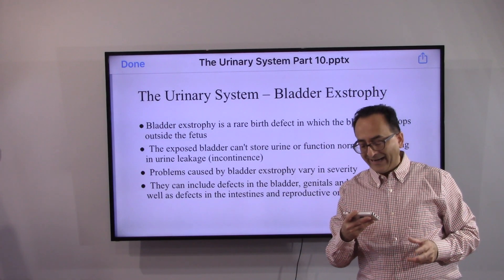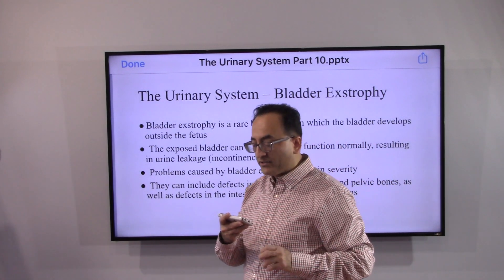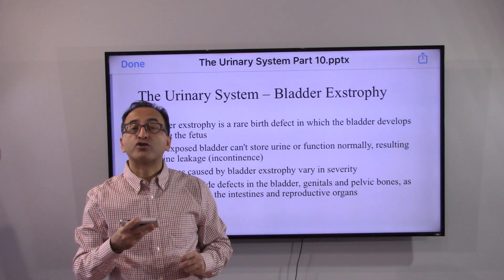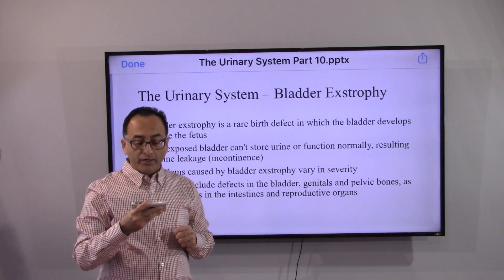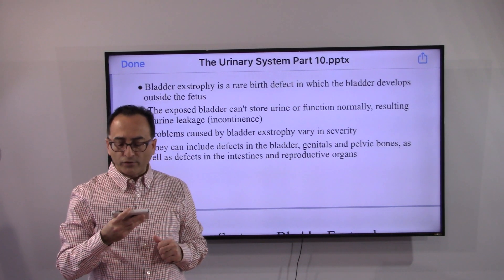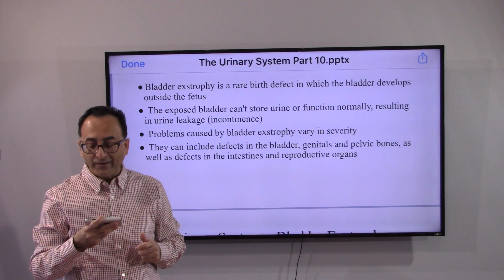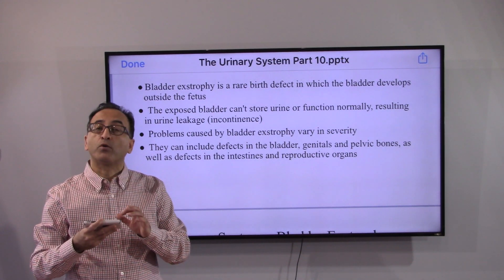What is exstrophy? Exstrophy is a rare birth defect in which the bladder develops outside the fetus. The exposed bladder cannot store urine or function normally, resulting in urinary leakage. Problems caused by bladder exstrophy vary in severity and can include defects in the bladder, genital and pelvic bones, as well as defects in the intestine and reproductive organs.